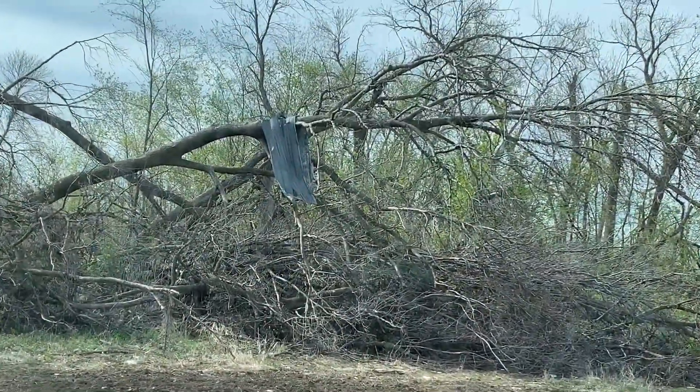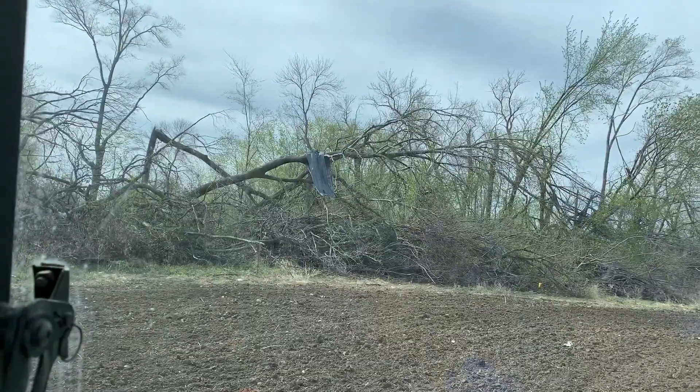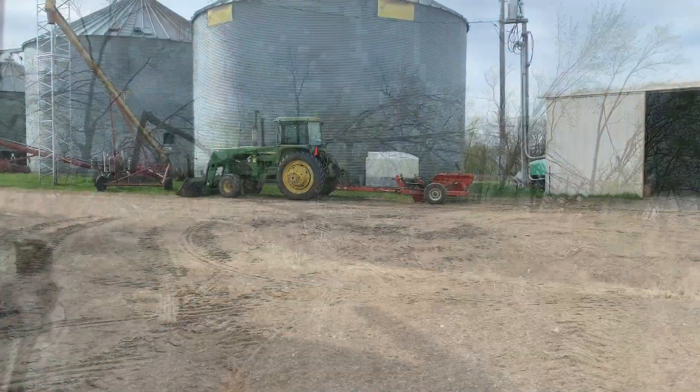Still remnants of the tornado from a year and a half ago — sheet metal just wrapped around this tree that's blown over. Got back with the rock picker.